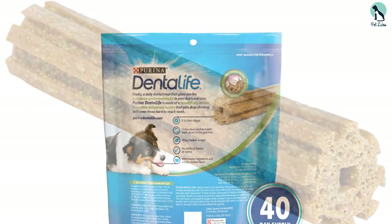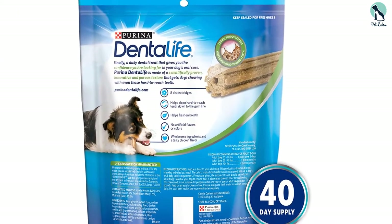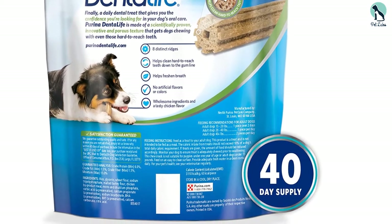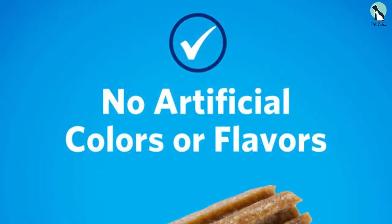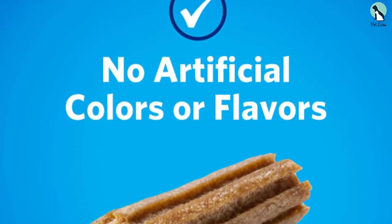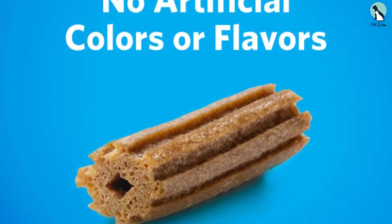Your cuddly doggie is left with a set of sparkly clean teeth combined with fresh breath. A natural dental chew, the Purina products are proven to keep tartar buildup at bay. Their unique design ensures that your furry best friend has sparkly teeth every time it uses the chew. The absence of artificial additives makes them safe for the gut also.